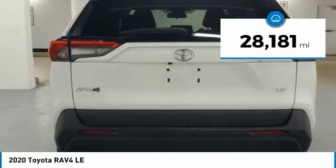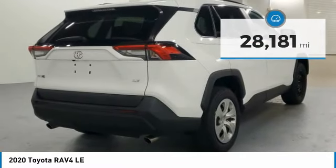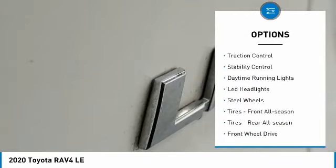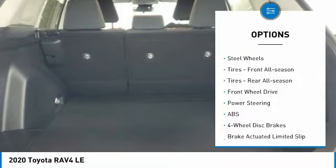This vehicle has less than 30,000 miles. Here are some of this vehicle's great options: tire pressure monitor, rear spoiler, brake assist, traction control, stability control.